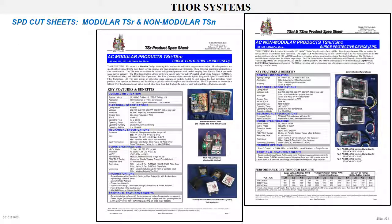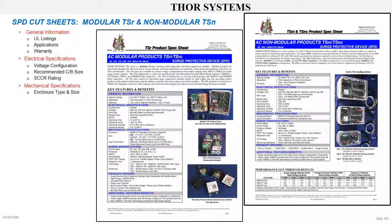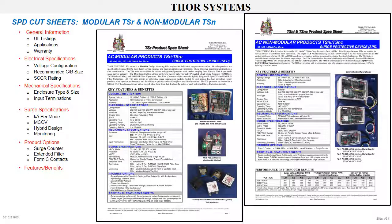These are two SPD spec sheets — TSR Modular and TSN Non-Modular SPDs. Both define general information, UL listing, applications, warranty, electrical specifications, voltage configurations, recommended circuit breaker size, SCCR, mechanical specifications, enclosure type and SPD physical size, input terminations, surge specifications, KA per mode, MCOV, hybrid design, monitoring, product options, surge counter, extended filter, Form C contacts, features and benefits, low-impedance surge paths, TPMOVs, performance data, voltage let-through levels, model nomenclature, and part number makeup.